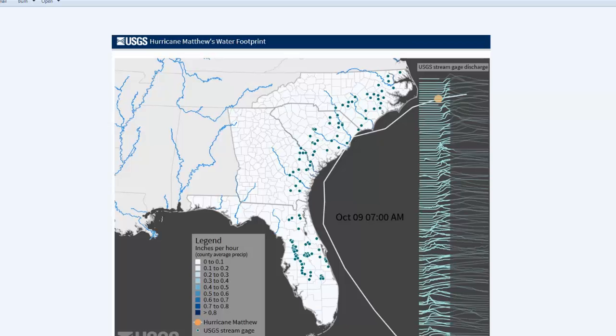Looking at the track of Matthew — many of the forecast models, including my forecast, had Matthew turning out to the east when it got to Myrtle Beach latitude. But as you can see, it passed very close to Hatteras, and that put all the high winds into Virginia Beach, which was not supposed to happen. That lets you know what happened with Matthew.